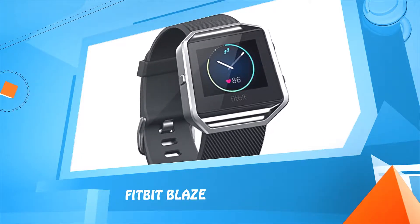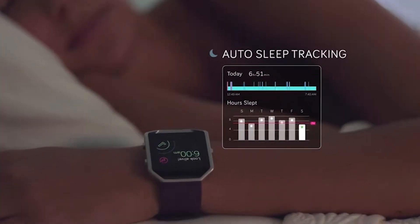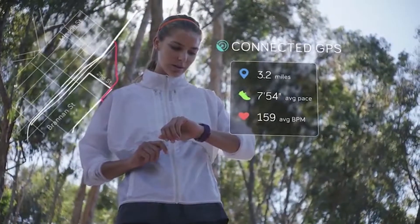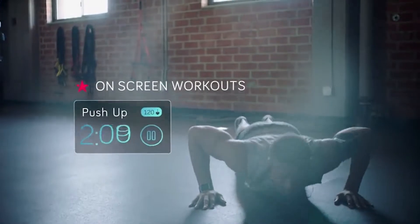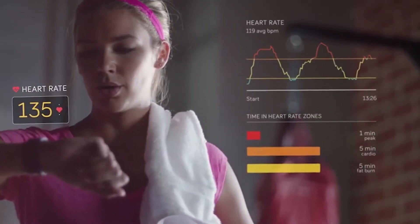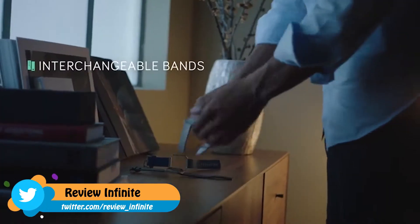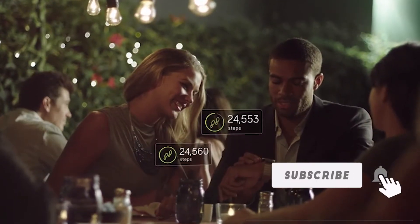Number five: Fitbit Blaze. Be your best and look your best with Fitbit Blaze, a smart fitness watch that tracks a variety of workouts. Get real-time stats with connected GPS and multi-sport modes. Fitstar on-screen workouts help you build a better you, and PurePulse continuous heart rate lets you see how hard you're working. Get fit in style with Fitbit Blaze.